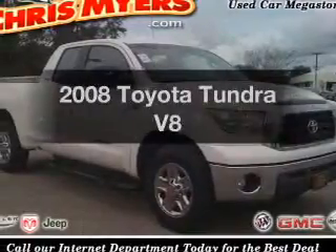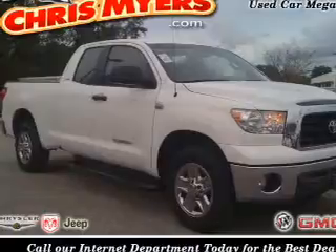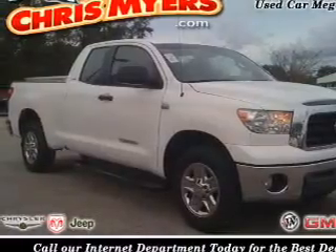Imagine yourself in this 2008 Toyota Tundra. If you're looking for a first-rate auto, this one could be yours today.